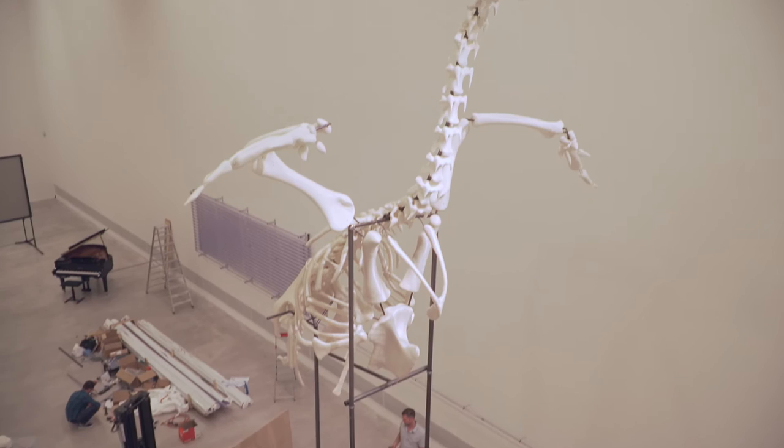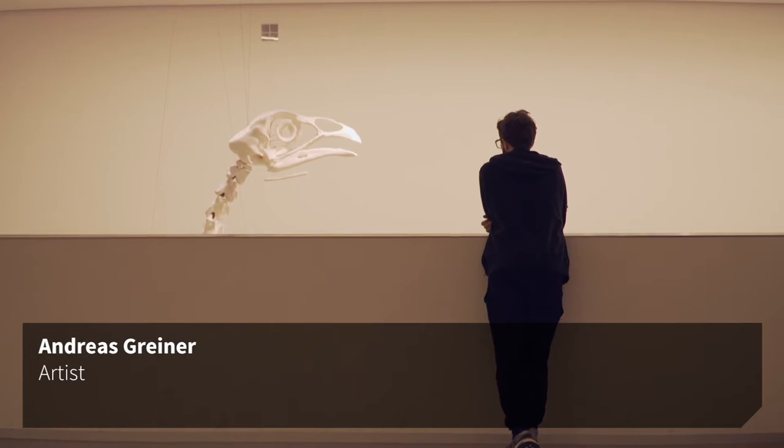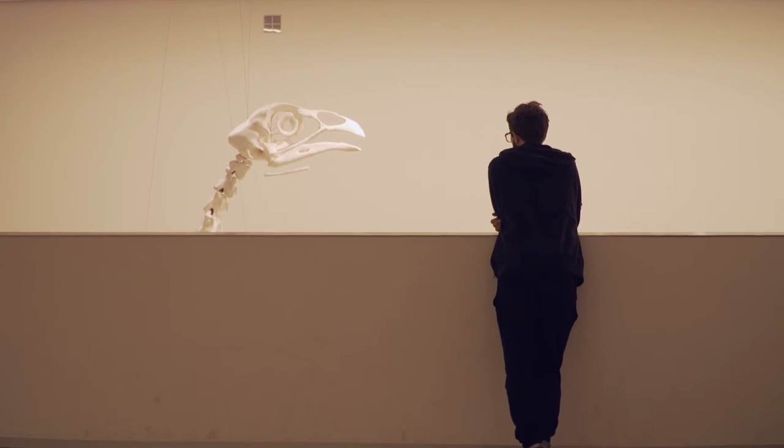Here at Berlinische Galerie I'm showing a large 3D scale sculpture called Monument for the 308, a chicken type which is especially made to grow fast and to produce a lot of meat.